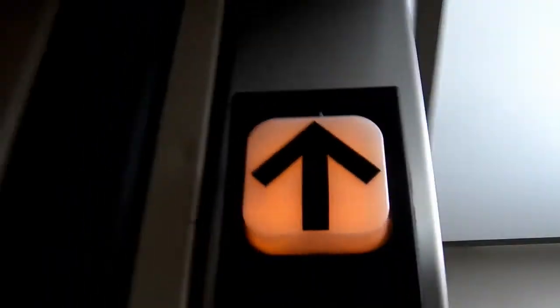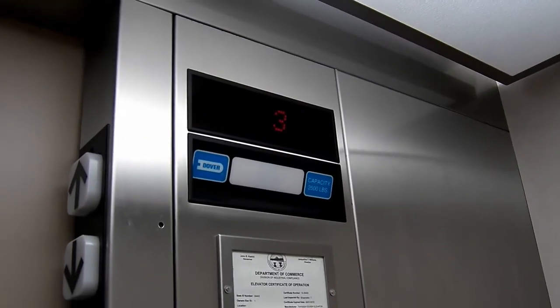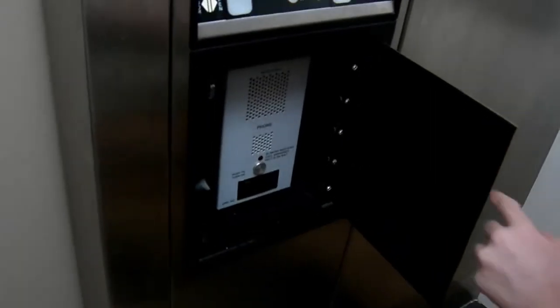Oh look, it's a four. Yeah, nice four. White button — oh, it is a white button. Going back down to one. Click phone — ADA compliant phone.